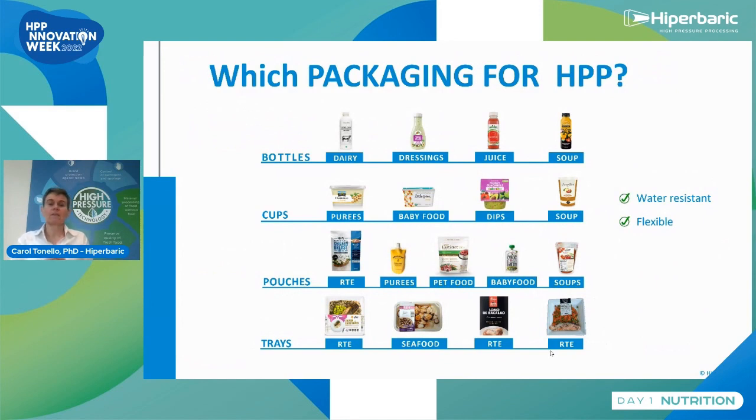Which packaging works for HPP? In the large majority of cases, products are processed after packaging, which avoids any recontamination when we pack. The product is packaged, then placed in a processing chamber that we fill with water and pressurize. The package needs to be water resistant and also flexible to be able to transmit the pressure. If it's not flexible — like a glass jar — the package would break.